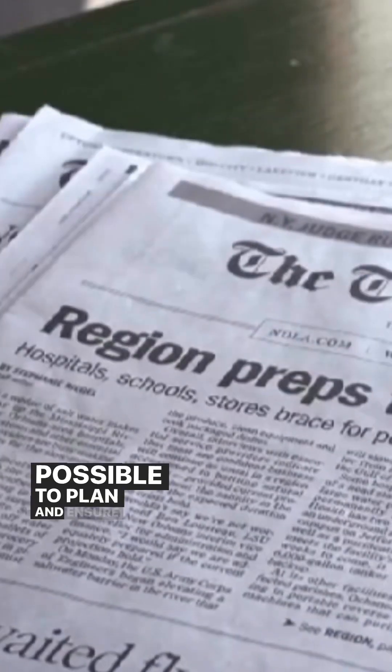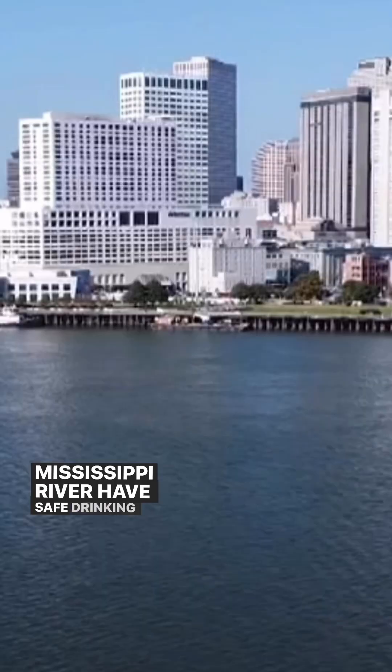Basically, officials are just trying to buy as much time as possible to plan and ensure that residents who rely on the Mississippi River have safe drinking water.